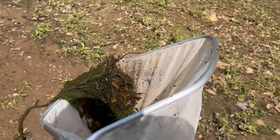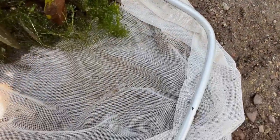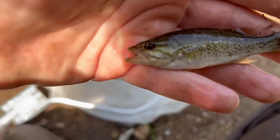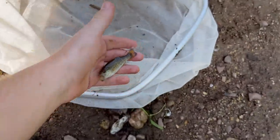I just swung my net through this big pile of vegetation. I got a stick, a lot of moss, and based on the flopping I'm seeing - look at that! A beautiful, beautiful fish - I believe it's a smallmouth bass based on the markings on the operculum and the orange on the tail. That is a beautiful, beautiful fish.